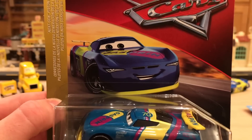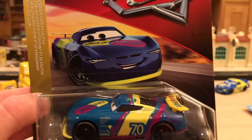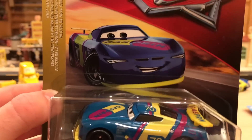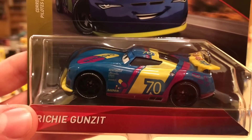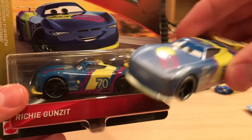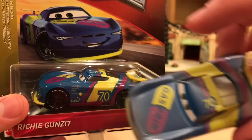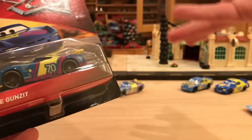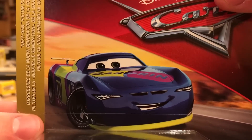We'll review Richie today on Friday. Thank you guys so much for the support on my last video. Sorry for disappointing you if I'm not reviewing the car you wanted to see. I will review Steve tomorrow, so fear not. This is the normal version of Richie Guns It, who is the next gen Gas Print racer number 70. We previously got the Fireball Beach version, which is oddly made in China — I reviewed him a couple weeks ago, link in the description. I decided to go with Richie anyway. Next Gen Piston Cup Racers is the series, and I really do love his artwork.